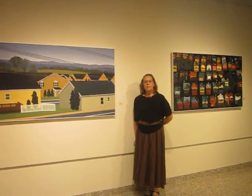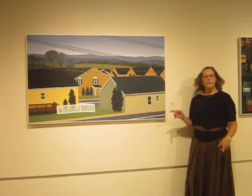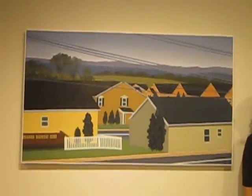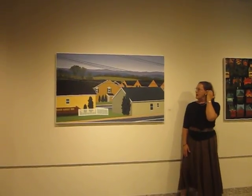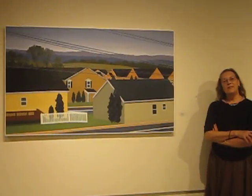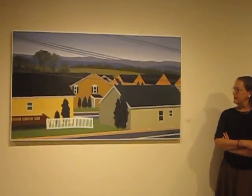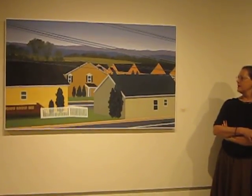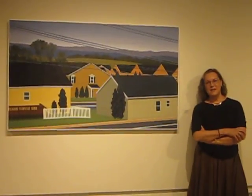What was your inspiration for each of these pieces here? Well, this piece on my right is called View to Walmart. I've been painting houses recently — Pennsylvania houses, houses in Tyrone, houses in Belmont. So I'm always looking at houses. This is a view that I see when I'm on my way home after shopping at Walmart. I saw it many times and thought about the houses in relation to the beautiful Pennsylvania landscape.